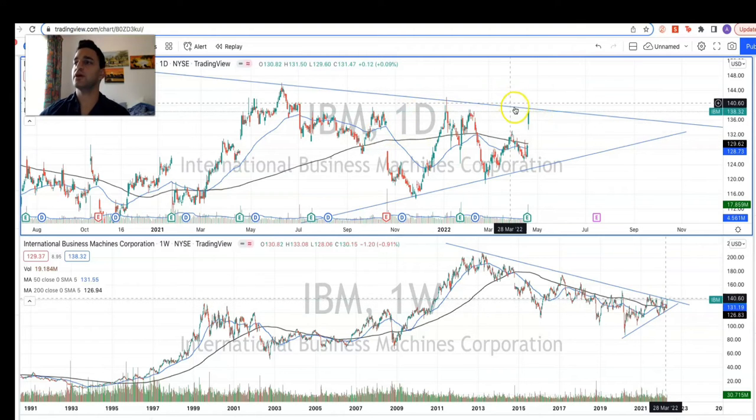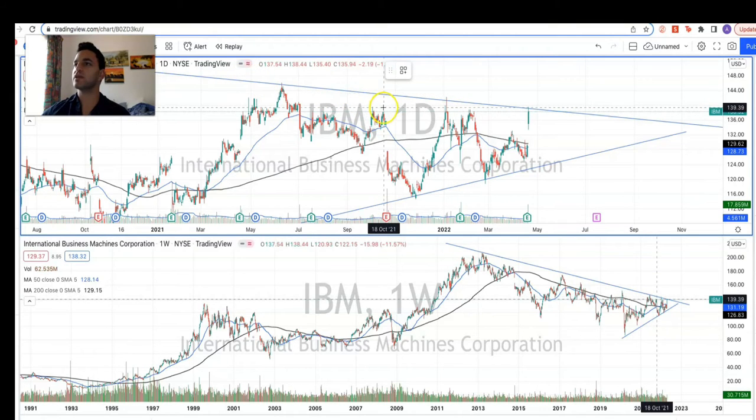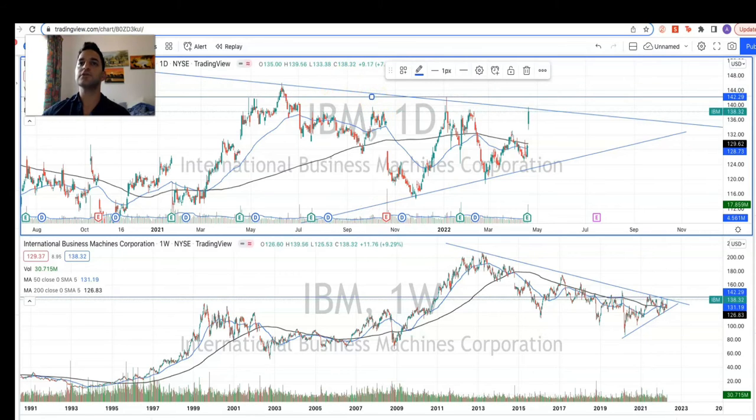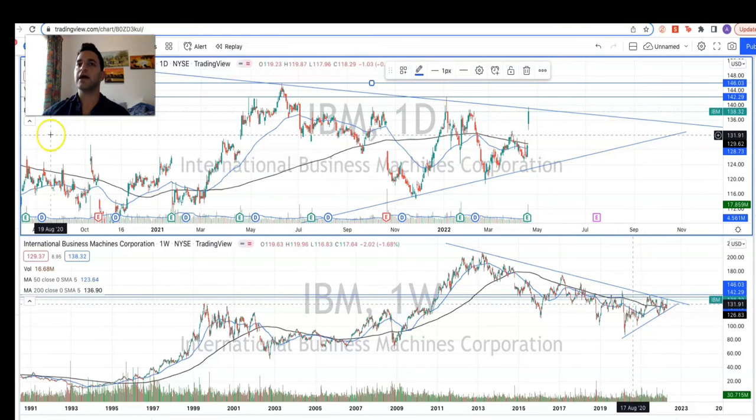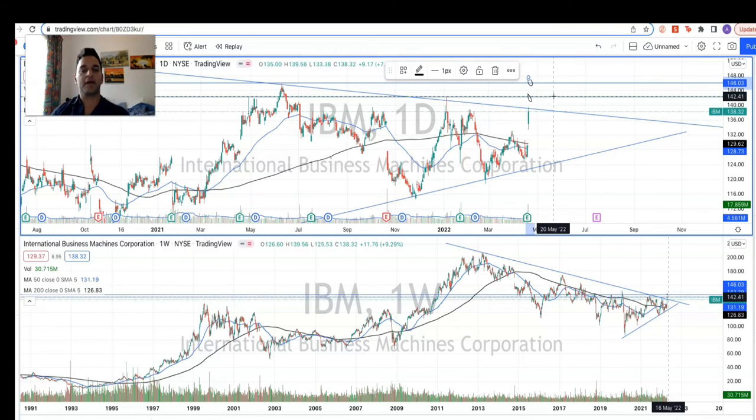A potential trading opportunity for tomorrow or over the next couple of weeks would be a break of this trendline, then perhaps a test of the level at $142, and maybe even another test at $146. We do have these potential opportunities here. We wouldn't be looking for a second-day play to confirm this breakout and potentially a retest at this level, but we've got some nice green volume and a test of this trendline.